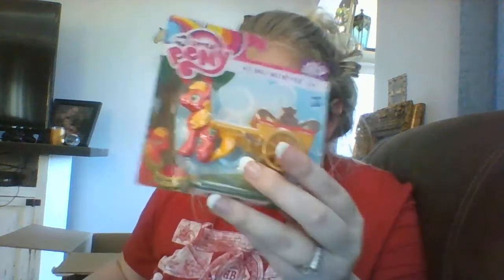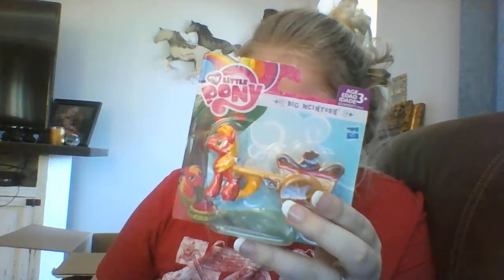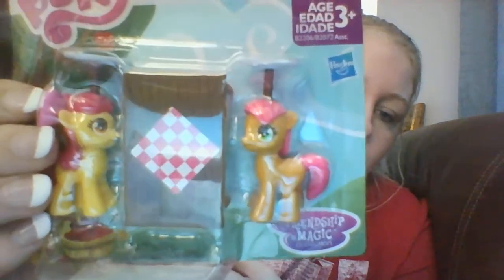These are two dollars apiece — they're My Little Pony mini collectible play sets. This one is Big Macintosh pulling a little cart, and then this one is Apple Bloom and Sweetie Belle — they're balancing plates on their heads. Two dollars apiece.